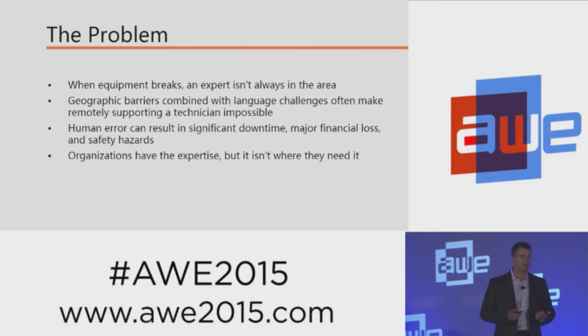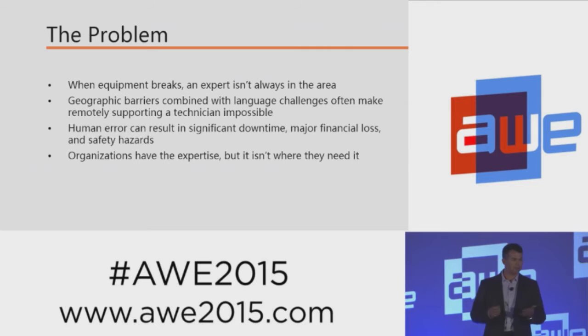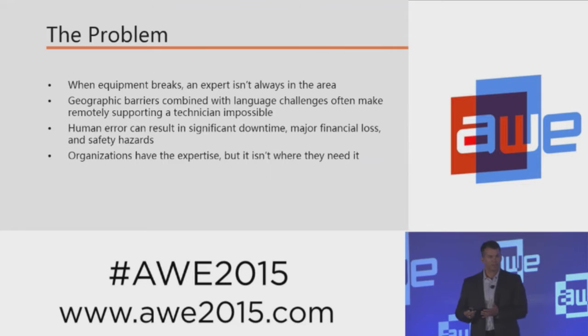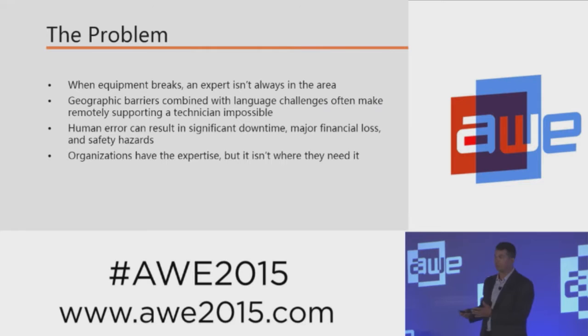One of the most common problems that we've found is when a piece of equipment goes down in the field, and a technician who's either not trained, not qualified, or simply not comfortable in repairing it is the one on site. One of two things generally happens: either the technician tries to repair it, or he leaves the equipment down for an expert to arrive and get it up and running. If the technician tries to repair it and isn't exactly sure how to do it, it could be extremely dangerous, or if he does it wrong, it could cost literally millions of dollars to the company.